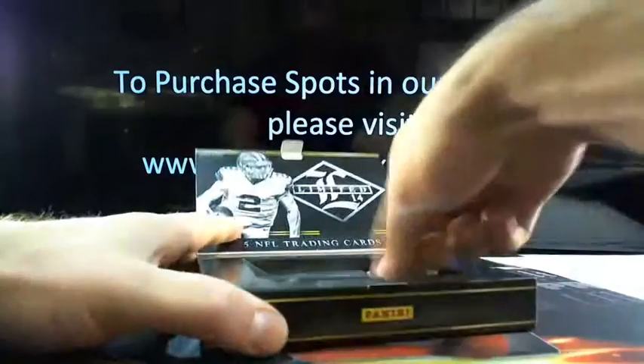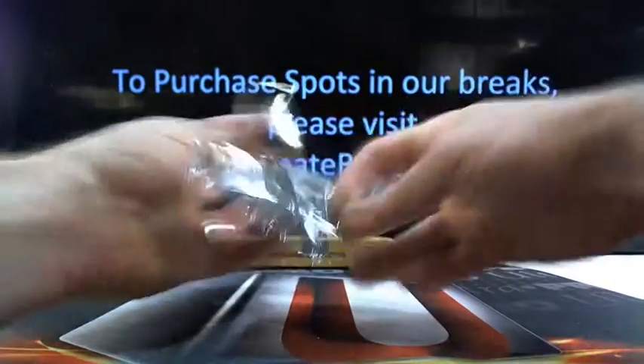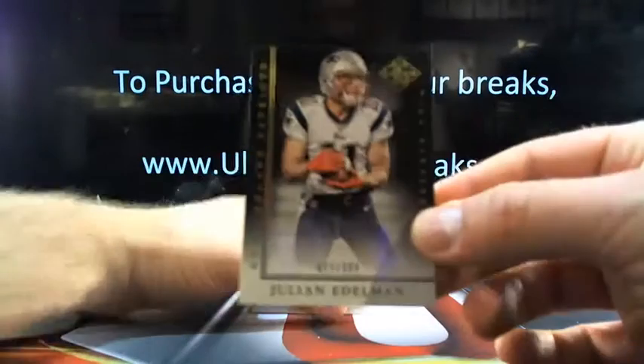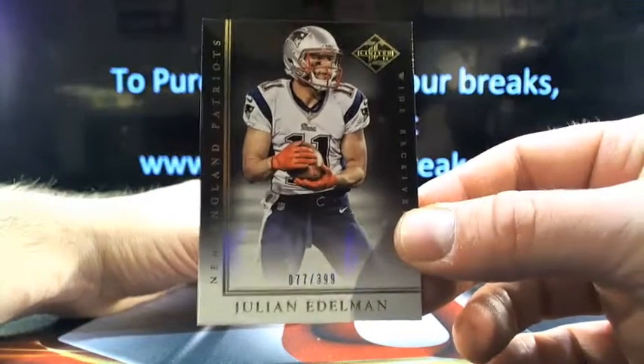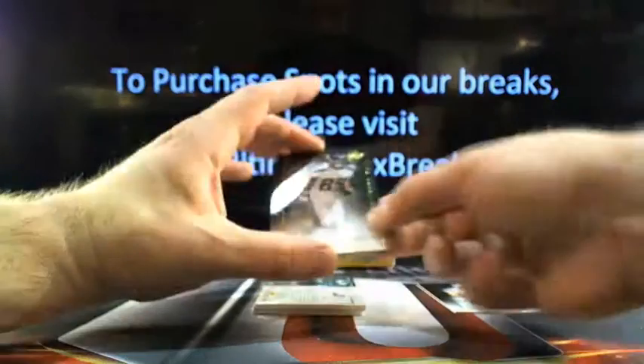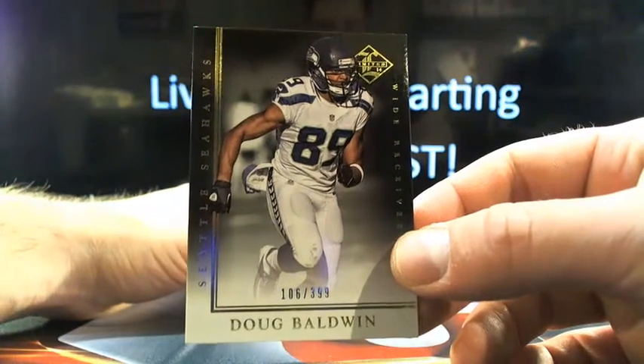Alright, last round of this. Good luck to you. Here we go. Lowest serial number — 77 out of 399, Julian Edelman. Teach me how to Doug Baldwin, and that will be 106 out of 399.